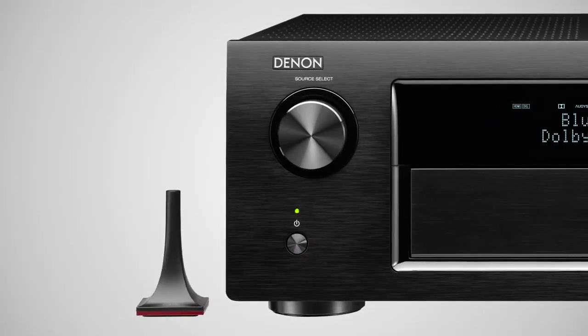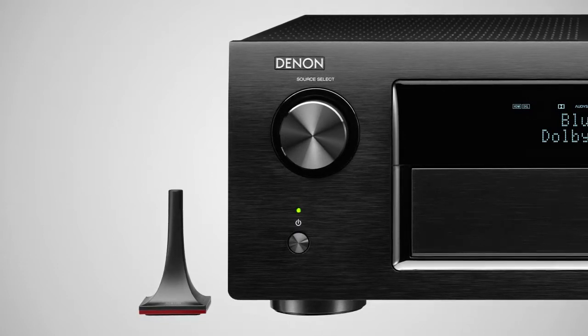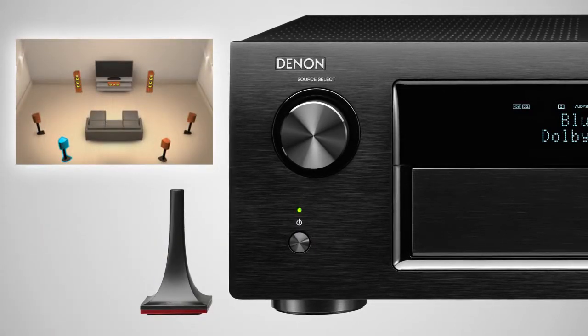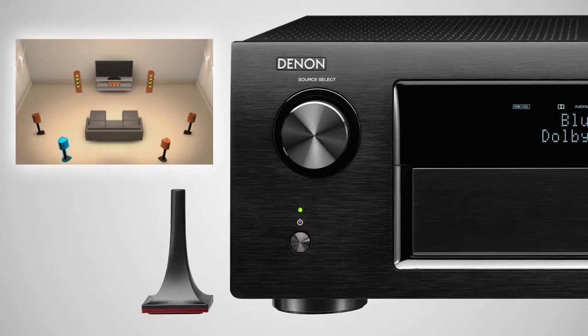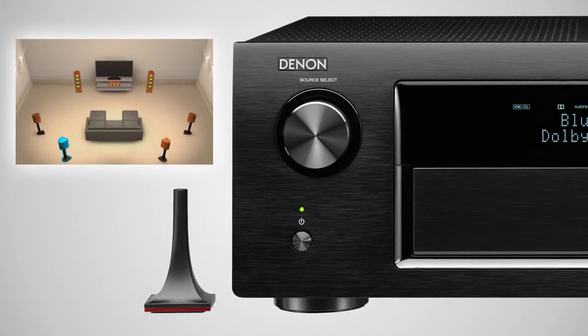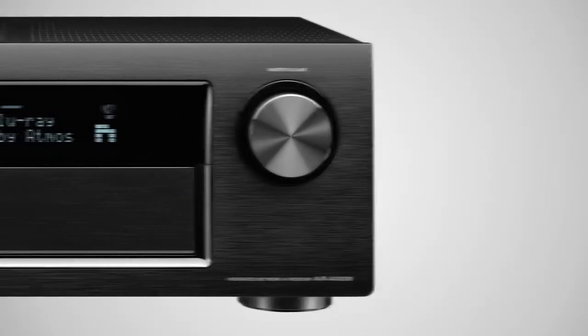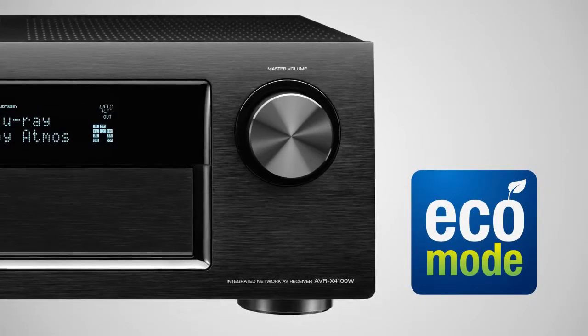Audyssey's most accurate room acoustic measurement system, Multi-EQ XT32, uses over 10,000 control points in your room to match your speakers to perfection. Measuring microphone, Audyssey Sub EQ HT, and LFC low-frequency containment technology are all included.